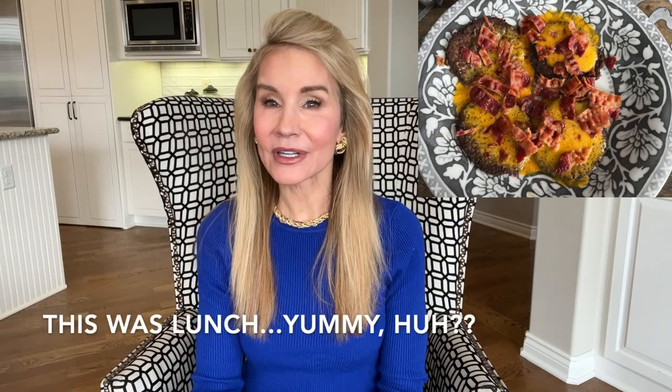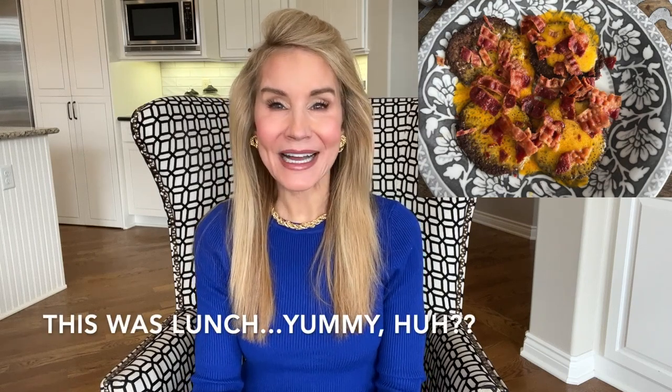Quite a few people have said, why are you eating like that? Aren't you concerned about blah, blah, blah? And to me, it's a little funny that they're all upset that I'm eating meat — but when I was having pizza followed by an ice cream sundae, nobody seemed to care about that. If you'd like to see a what-I-eat-in-a-day video to learn more about the carnivore diet, please let me know in the comment section below.